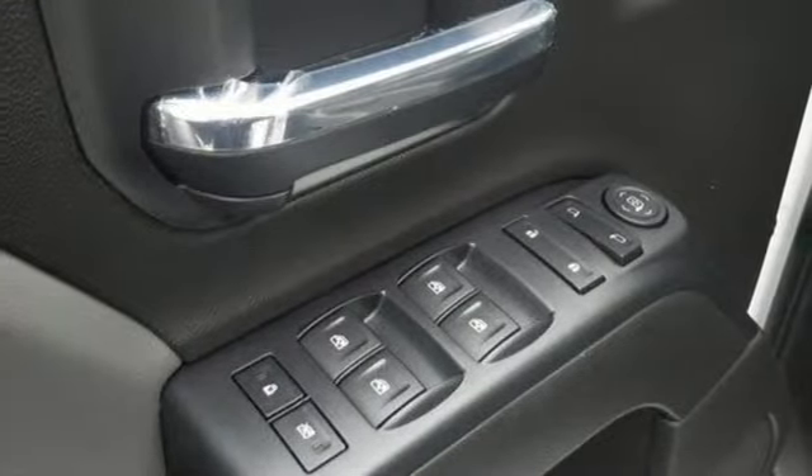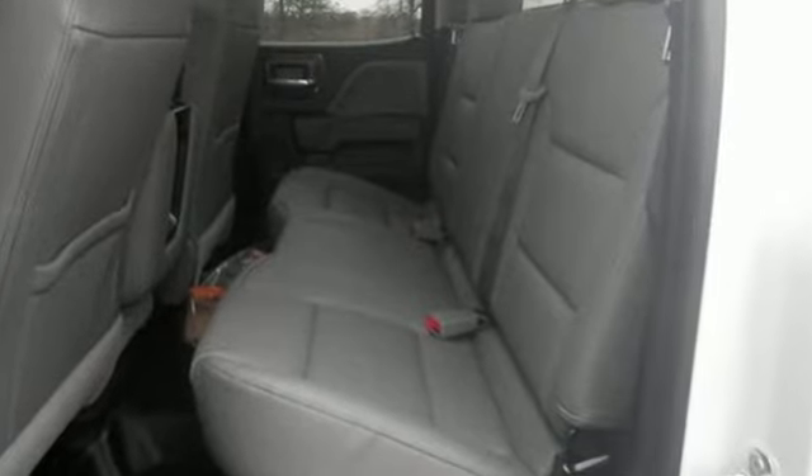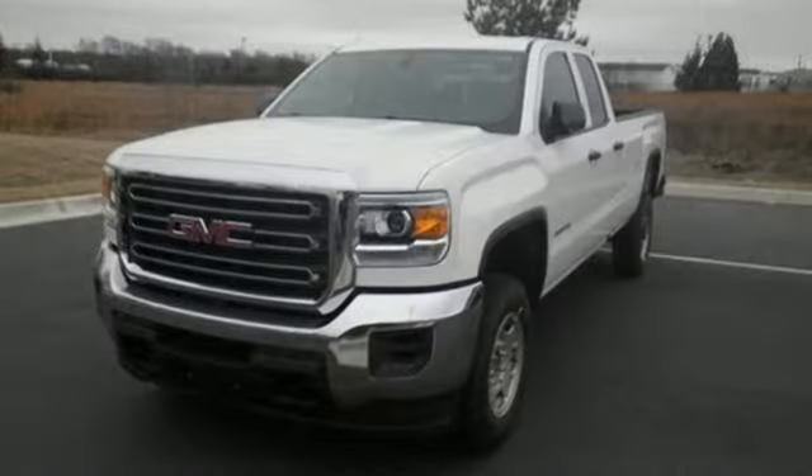The ride is built to handle it all with an automatic locking rear differential and StabilaTrac with proactive roll control. If your work uniform consists of jeans and work boots, this Sierra is your best option.